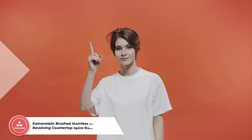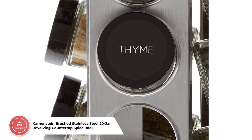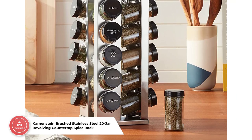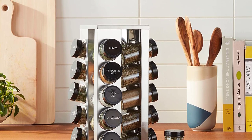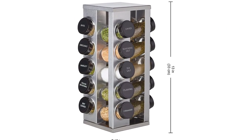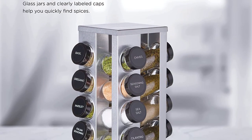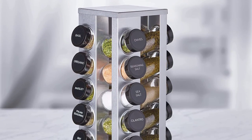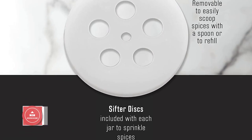Number 1: Caymanstein Brushed Stainless Steel 20 Jar Revolving Countertop Spice Rack. This is a smart and stylish choice for any kitchen. Its narrow, rotating design keeps spices neat and easily accessible, while saving you precious counter space. This handsome spice rack includes glass jars filled with popular herbs and spices, perfectly labeled so you can find the right one in a jiffy.